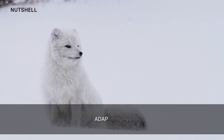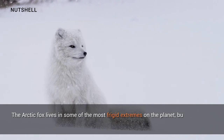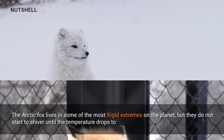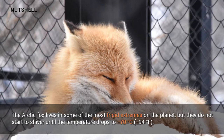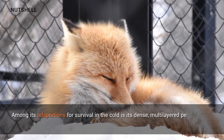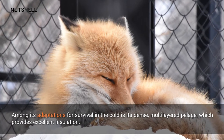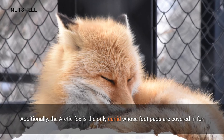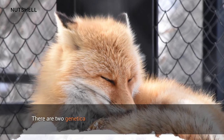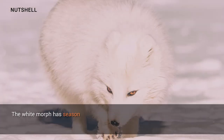This provides greater insulation during the winter and a source of energy when food is scarce. The arctic fox lives in some of the most frigid extremes on the planet, but they do not start to shiver until the temperature drops to minus 70 degrees Celsius. Among its adaptations for survival in the cold is its dense multi-layered pelage, which provides excellent insulation. Additionally, the arctic fox is the only canid whose foot pads are covered in fur.